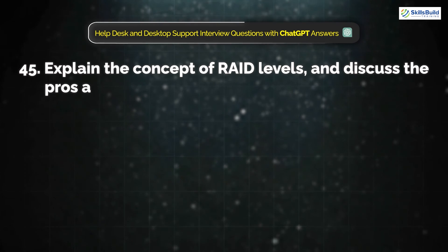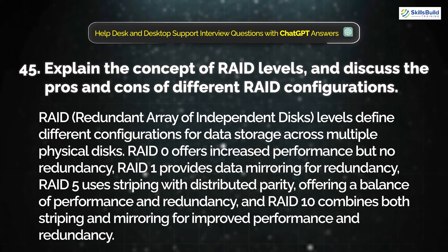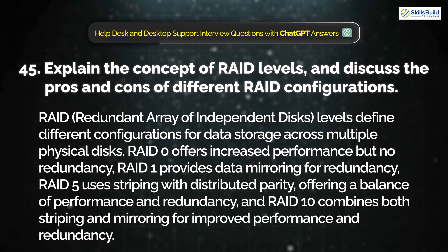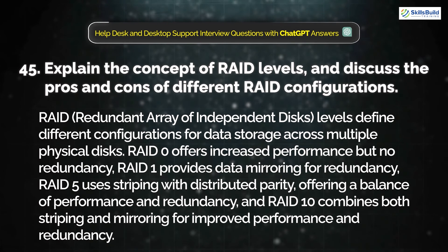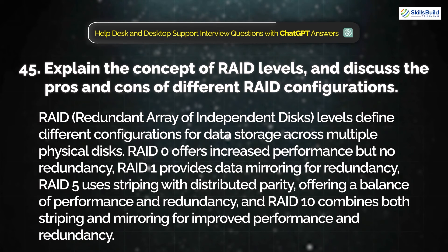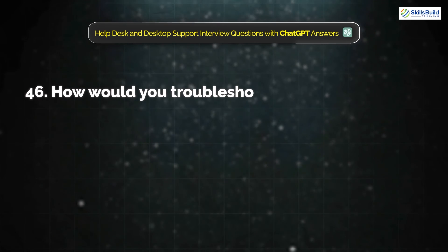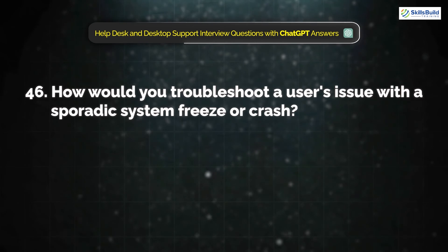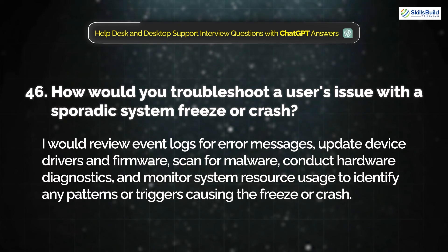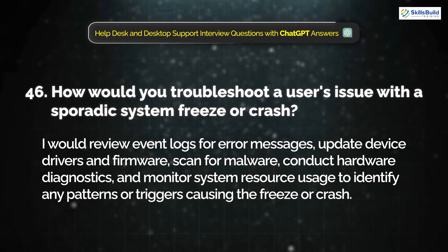Question 45: Explain the concept of RAID levels and discuss the pros and cons of different RAID configurations. RAID levels define different configurations for data storage across multiple physical disks. RAID 0 offers increased performance but no redundancy. RAID 1 provides data mirroring for redundancy. RAID 5 uses striping with distributed parity, offering a balance of performance and redundancy. RAID 10 combines both striping and mirroring for improved performance and redundancy. Question 46: How would you troubleshoot a user's issue with a sporadic system freeze or crash? I would review event logs for error messages, update device drivers and firmware, scan for malware, conduct hardware diagnostics, and monitor system resource usage to identify any patterns or triggers causing the freeze or crash.